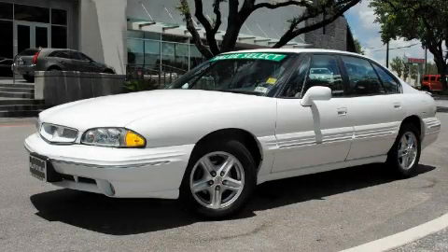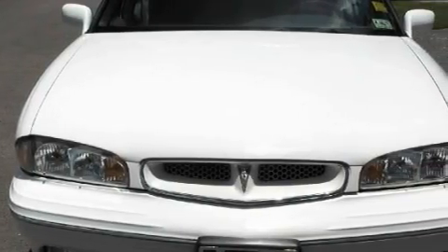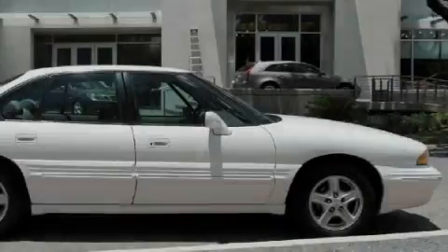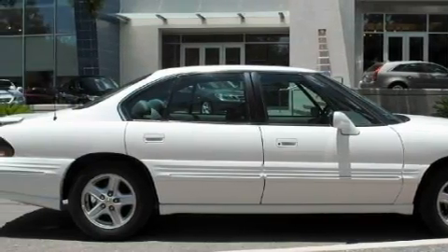This is a 1999 Pontiac Bonneville. It features a 3.8 liter 6-cylinder engine and an automatic transmission. With an EPA estimated rating of 28 miles per gallon on the highway, you won't be making frequent trips to the gas pumps.